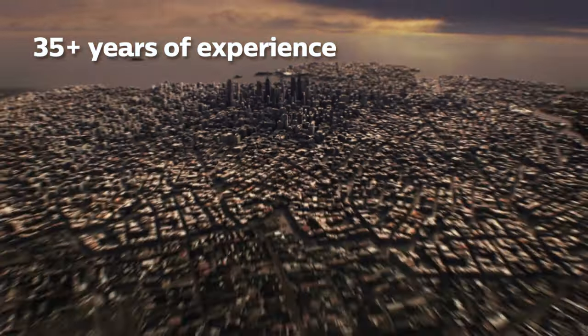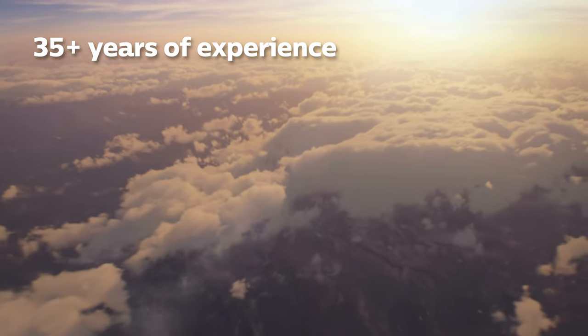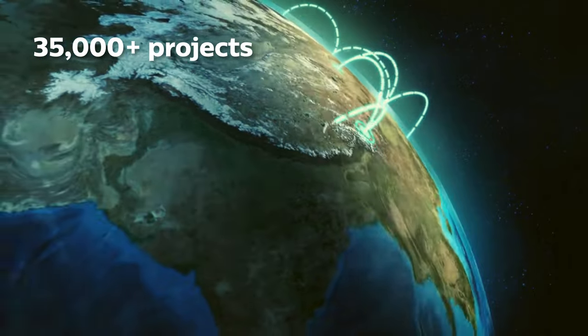Philips Dynalight is the global leader in connected lighting control solutions, with more than 35 years of experience and 35,000 projects all around the world.